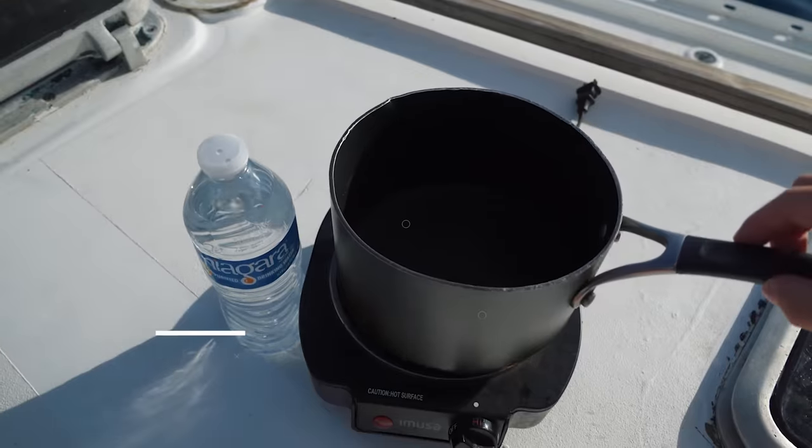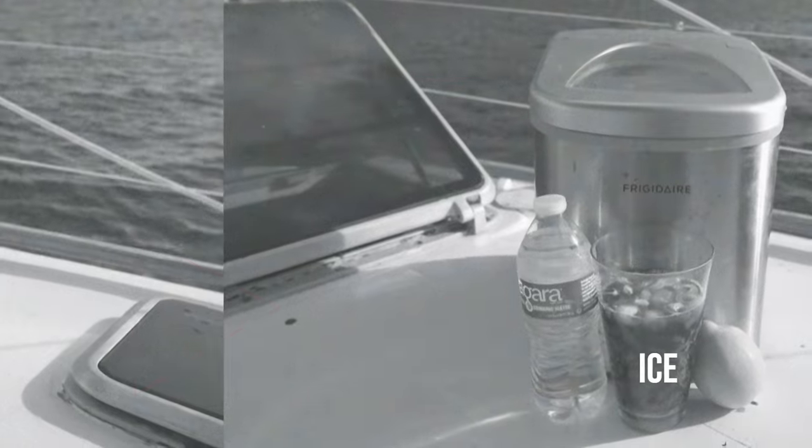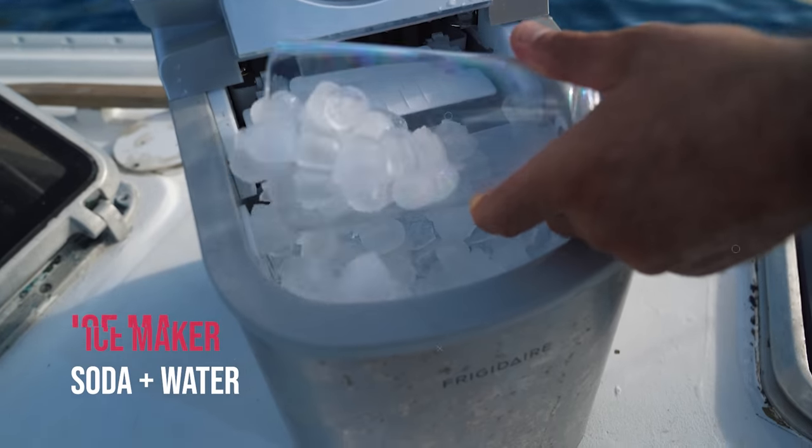If Matt chooses the Fire package he will receive an electric cooktop, a pan, and a bottle of water. If he chooses the Ice package he will receive an ice maker, soda, and water. For this survival package, knowing what I know and what I've been through so far today, I'm definitely going with the Ice.